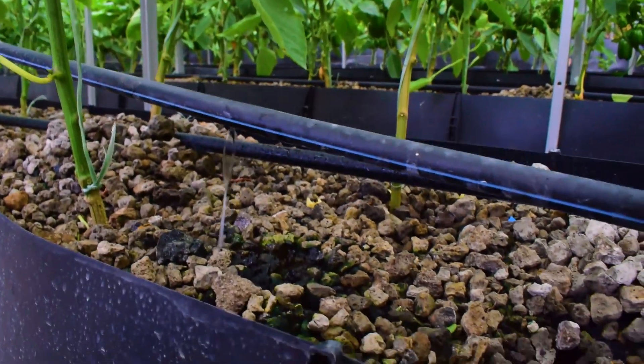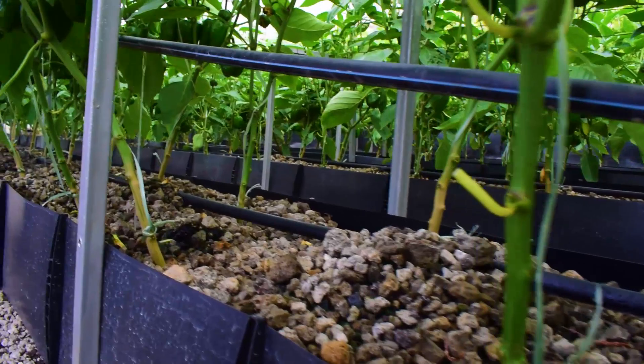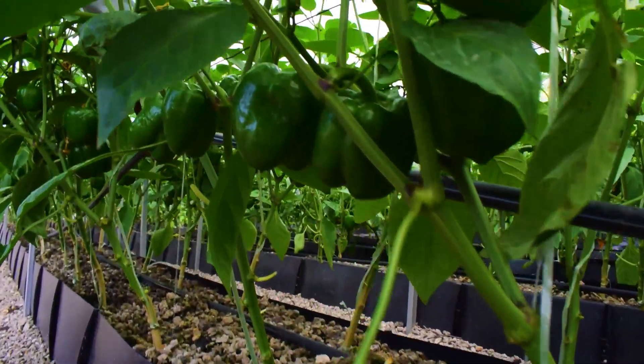You have been asking us why we grow capsicums hydroponically instead of conventional farming. Here is Samuel Mbogwa, our hydroponic consultant, to answer that question.